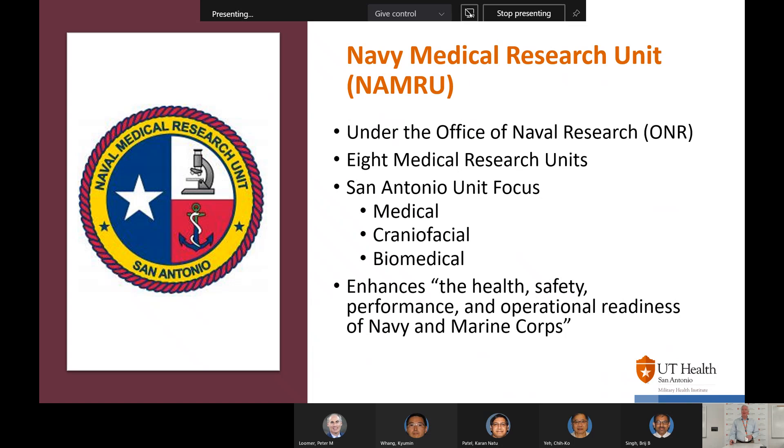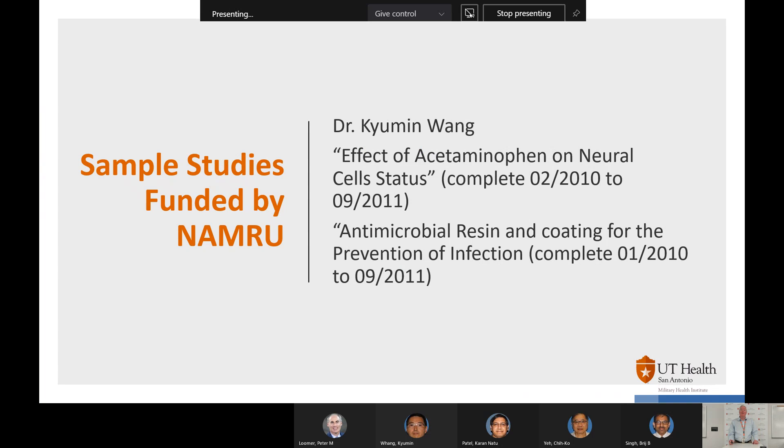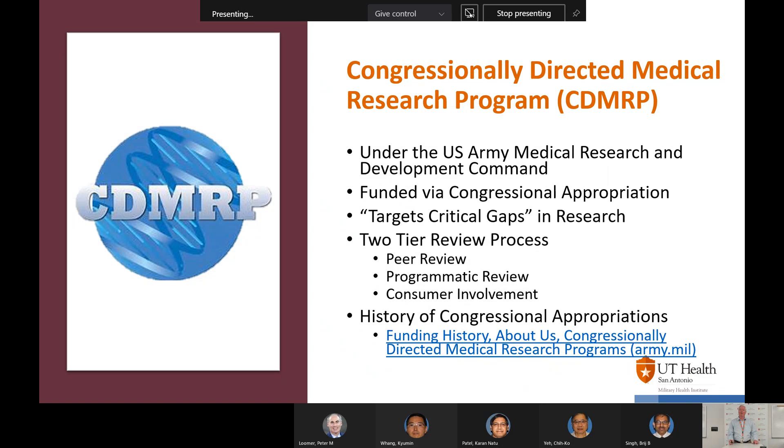In terms of the Naval Medical Research Unit, this is under the Office of Naval Research. There are eight medical research units; the one in San Antonio is focused on medical, craniofacial, and biomedical issues to enhance the health, safety, performance, and operational readiness of both Navy and Marine Corps. A good example of studies funded by NAMRU is Dr. Kumin Wang's project on effects of acetaminophen on neurocell status, completed from 2010 to 2011, and another on antimicrobial resin coating for prevention of infection — good examples of dental school faculty receiving military-relevant research funding.